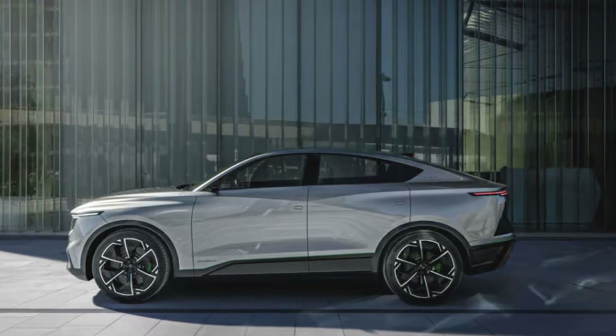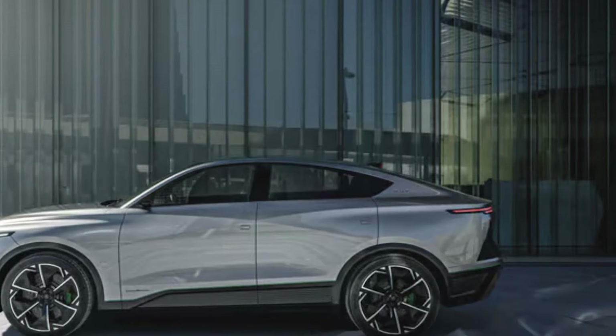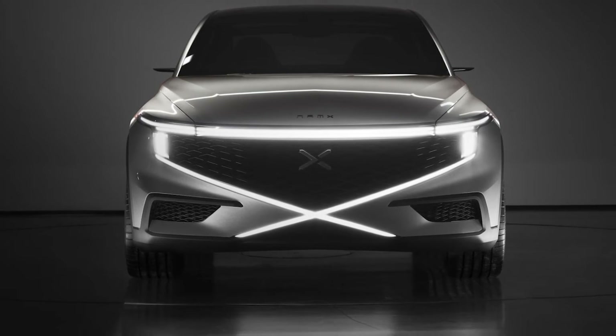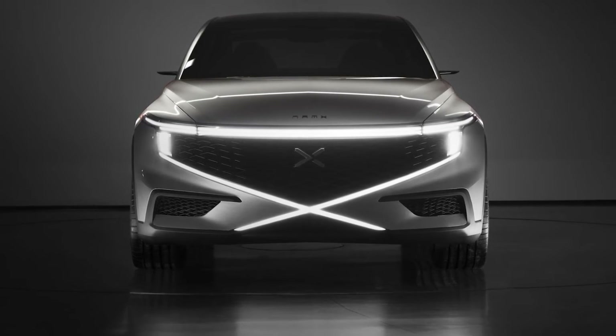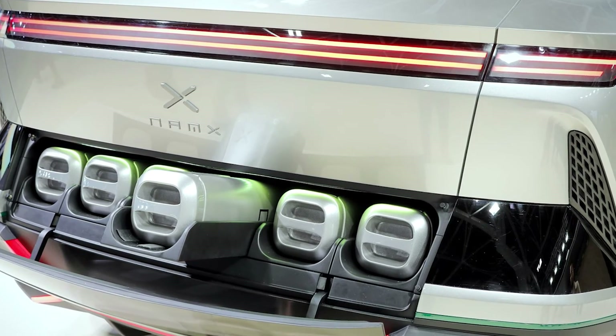And they're not stopping there. Nanks plans to sprinkle these Cap stores around like hydrogen fairy godmothers, making refueling as easy as finding a coffee shop. But let's talk about the Nanks Hub itself — it's not just a car, it's a hydrogen beast on wheels.